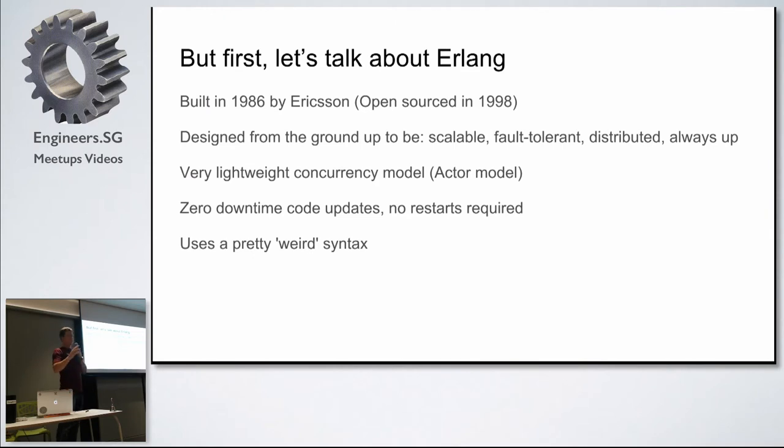A quick survey — who in the room has heard about Elixir? There's a few. And has anyone used Elixir, tried to write some Elixir code? Two — okay, both Thoughtworkers, and both have worked on this project.